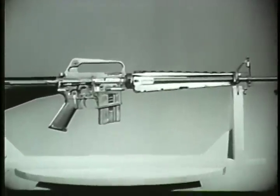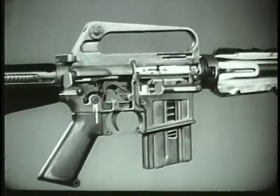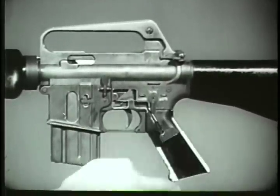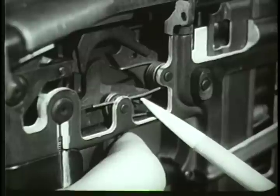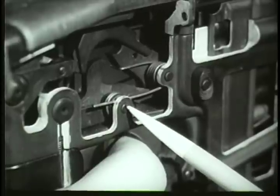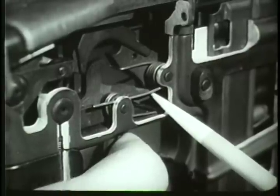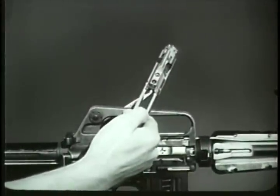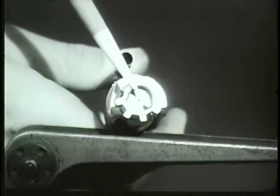When a round is in the chamber, the weapon is ready to fire. For semi-automatic fire, the selector lever is turned to the semi position. Assuming that the hammer is in the cocked position to begin with, the firing cycle is initiated by pressing the trigger. The trigger rotates on the trigger pin and disengages from the notch on the bottom of the hammer. The hammer moves forward by action of the hammer spring. It strikes the head of the firing pin and drives it through the face of the bolt into the primer, which ignites the powder.